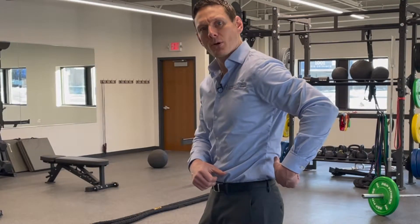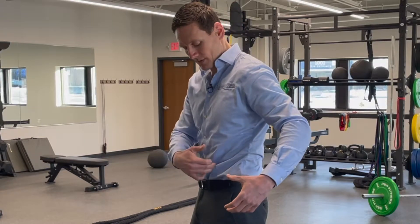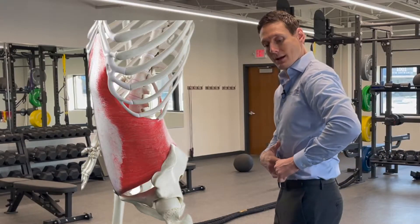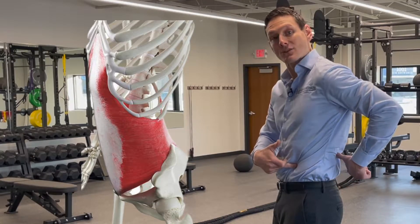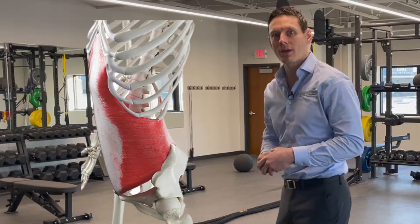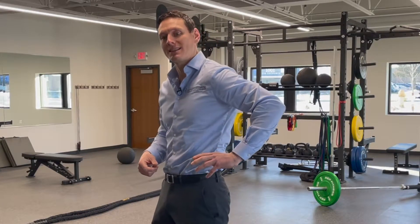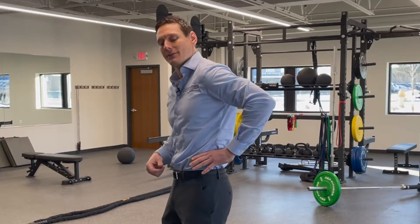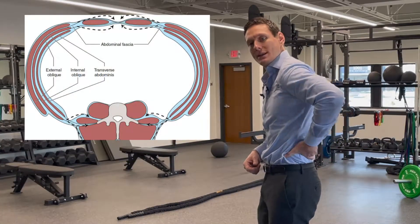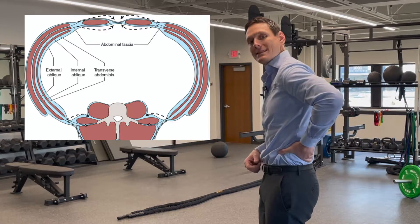The first muscle I'll talk about on the intrinsic core is what's called the transverse abdominus muscle. It attaches from here and it attaches all the way around here into our low back muscles. That's one of the muscles — I have another one on the other side. This muscle is extremely important. It's one of the deepest layers of our core, and it has a tensioning effect. It helps support these low back muscles here.